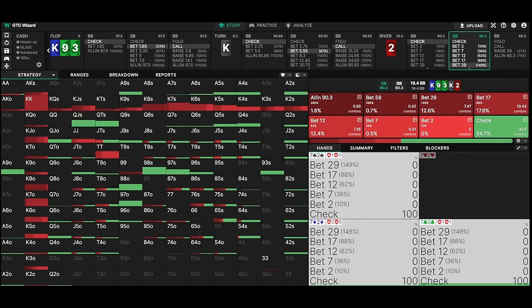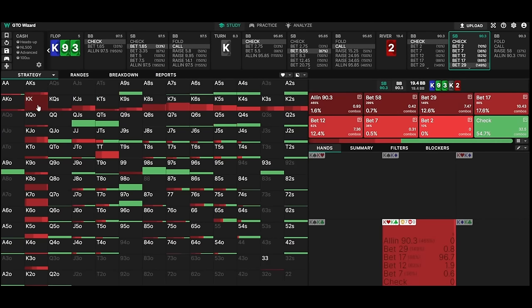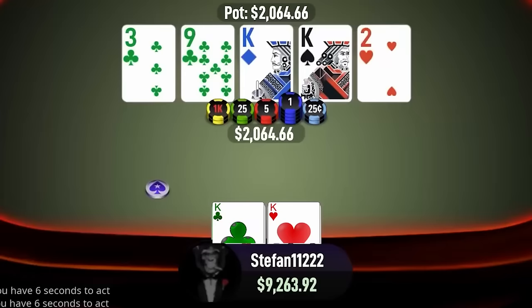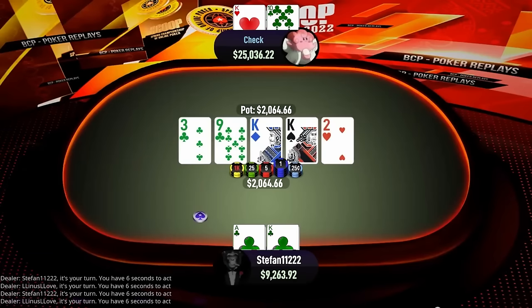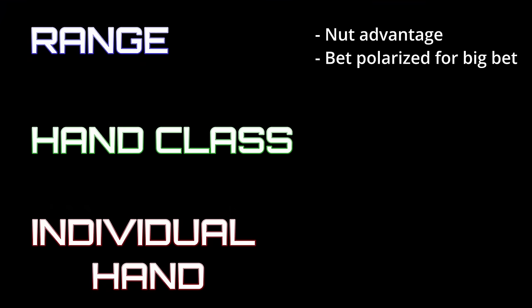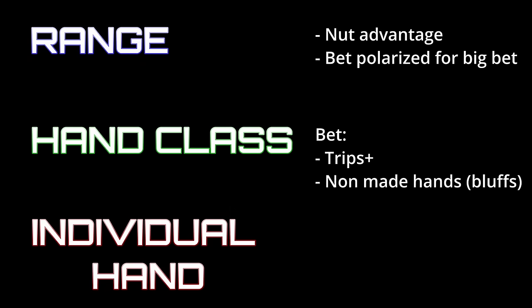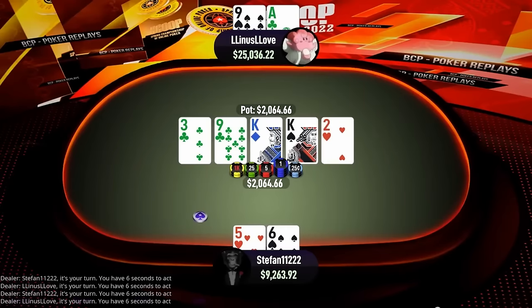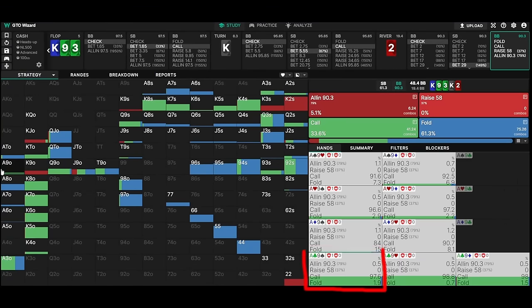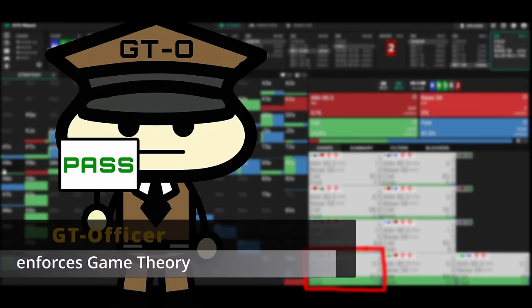For the same reason, a hand like pocket kings — which is a better hand in an absolute sense than ace-king preflop — prefers betting less than the pot, while ace-king likes overbetting. When we have kings, we simply block away all of our opponent's king-x hands, so we prefer giving them a better price to call with one of their other hands. Ace-king, on the other hand, can still get called by a worse king when we overbet. So even though kings and ace-king are in the same hand class, their individual blocking effect leads to a different preferred betting strategy.